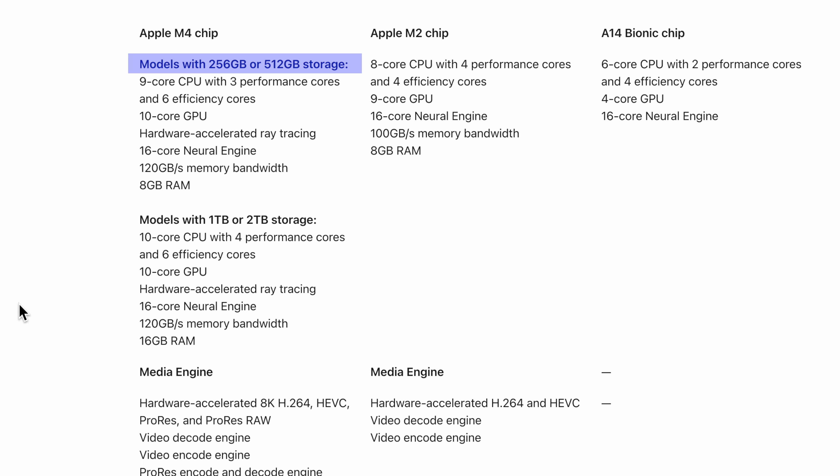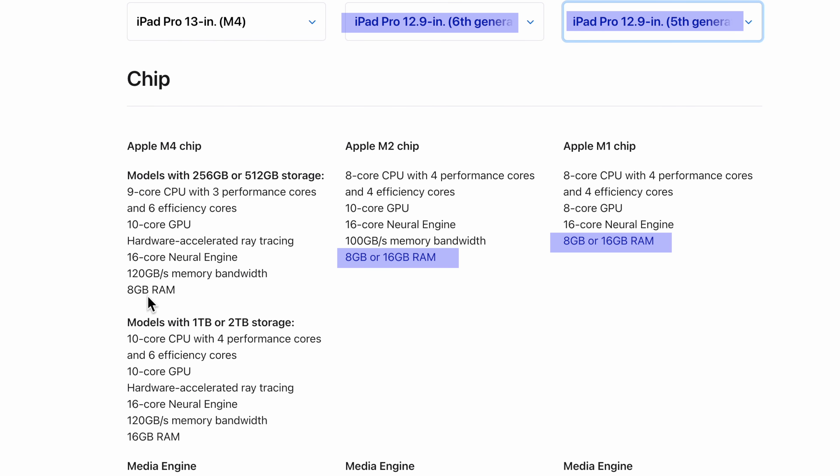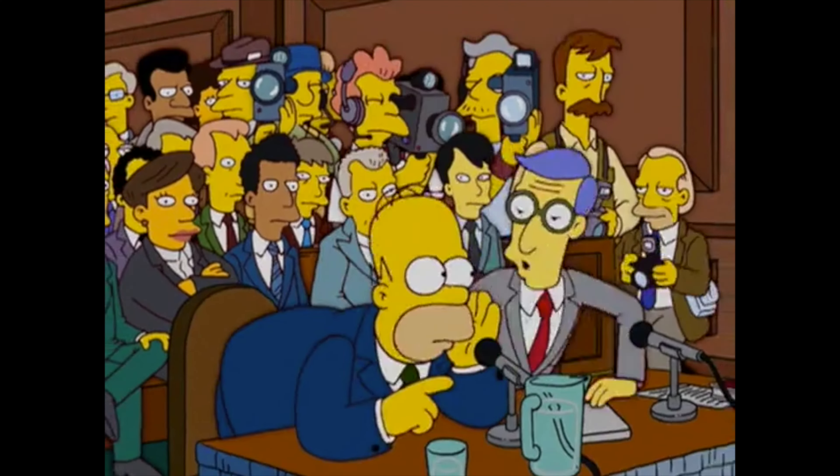I went looking at the M4 specs and realized something. The 256 and 512 GB models only have 8 gigs of RAM, while the 1 and 2 terabyte models have 16 gigs of RAM. At first I thought I'd discovered something, but I quickly learned this is nothing new. Ever since Apple added their silicon chips to the iPad Pros, the two largest storage sizes always got 16 gigs of memory while the two lowest didn't.